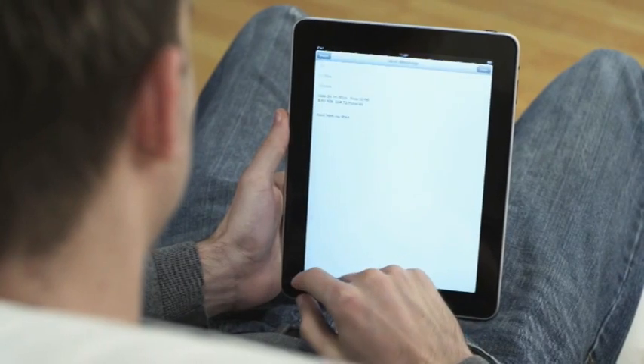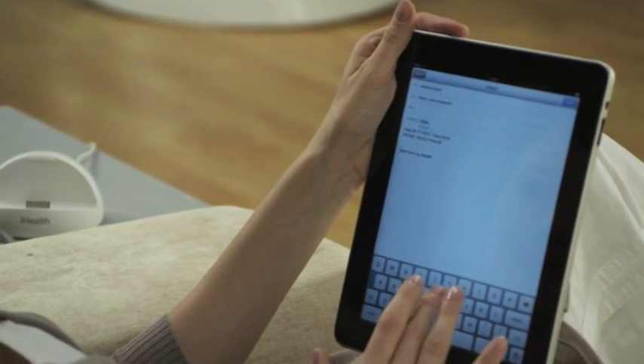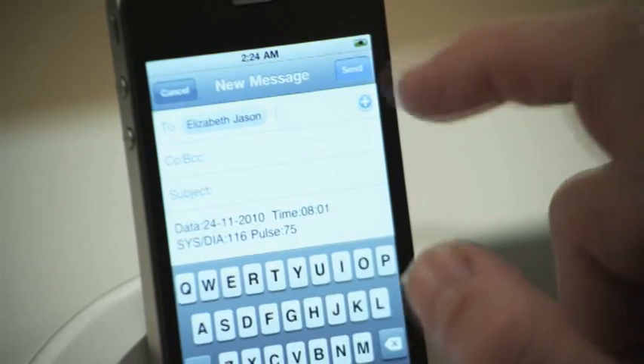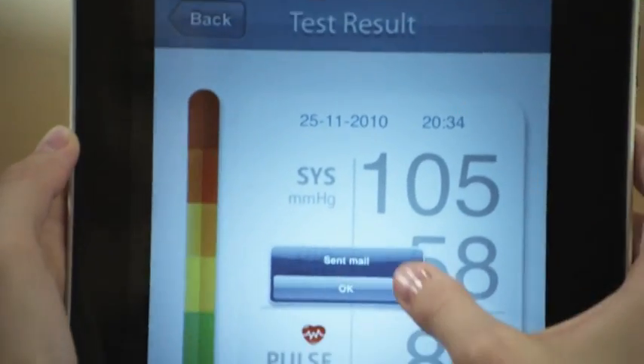With your iHealth blood pressure dock, you can obtain precise blood pressure readings and instantly share your results with your doctor, friends, or family members, anytime, anywhere.